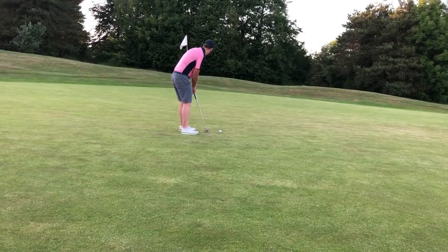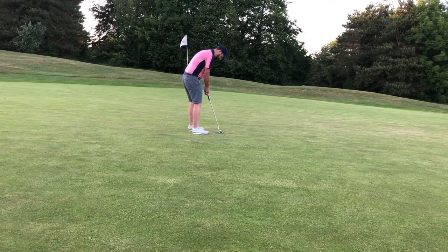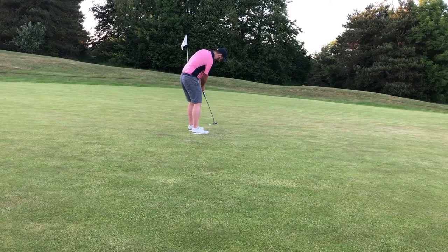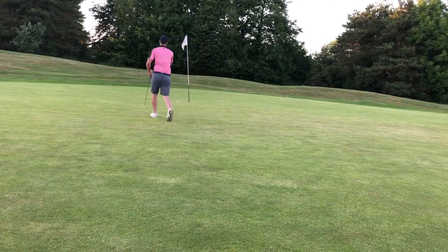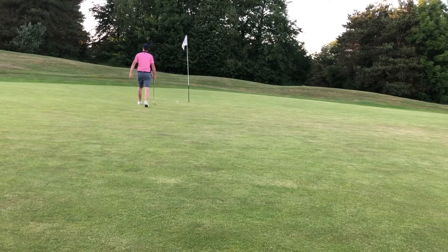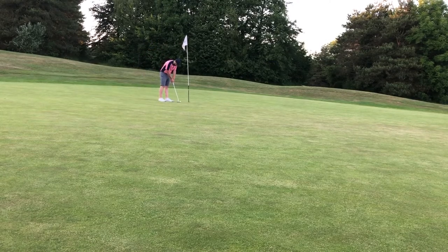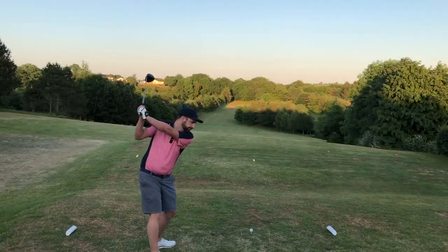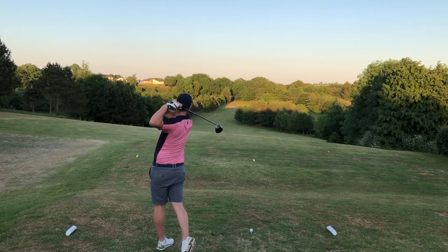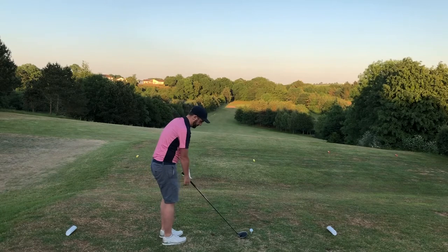Another sweeping putt from left to right from about 25 feet, and this green can be notoriously difficult — it's very slopey. I gave it quite a lot of break but just didn't give it the pace. It was a good chance and I was a little bit annoyed, but managed to knock it in for a bogey save on a difficult hole.